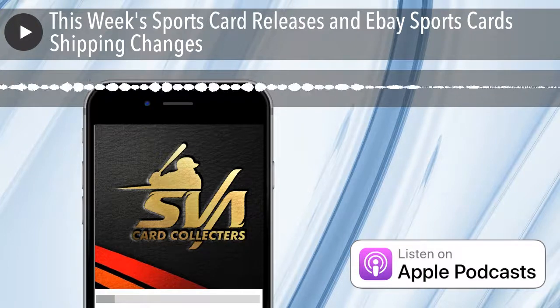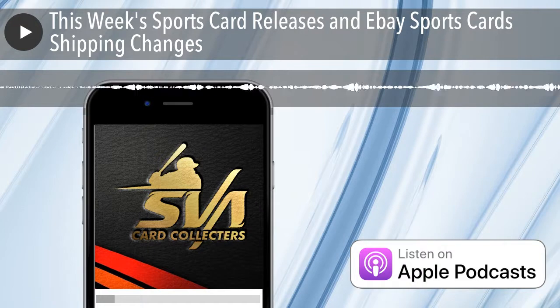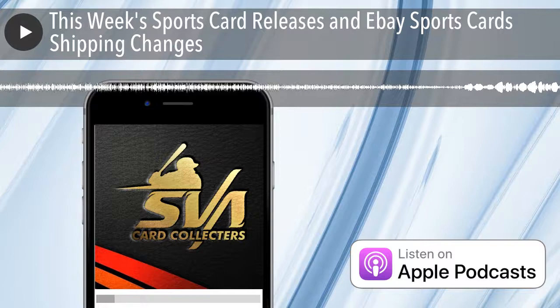Also on the 18th you have Panini Immaculate Collection Football hobby box: six cards per pack, one pack per box, six boxes per case, five autographs, one relic. The price I saw was around $800 — it's stupid expensive. It is stupid.